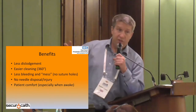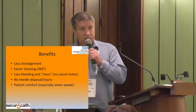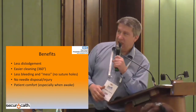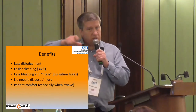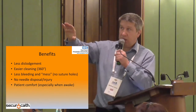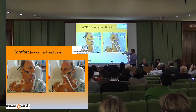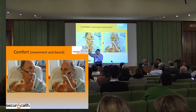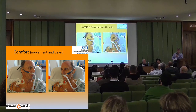The benefits: we have definitely seen less dislodgement — our lines do not come out easily now. It's easier to clean, and the nursing staff love it because you can stand it up and clean all the way around. When you suture it, you can't do that. Less bleeding and less mess. No suture holes. No needles, no problems with needles or injuries. And patient comfort, especially when awake. This patient — I took a photo of him just before I came here. He's sitting up in his chair with his beard, and he can turn his head from left to right, say hello to his family. It doesn't get in the way, it doesn't grow into the beard. The SecuraCath holds it in very nicely.